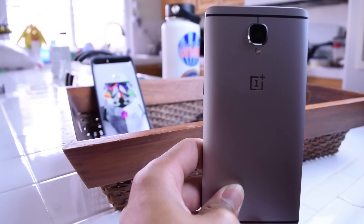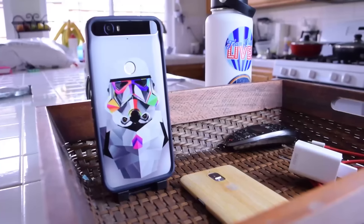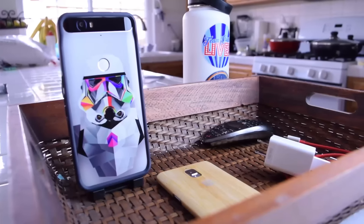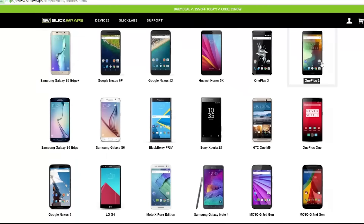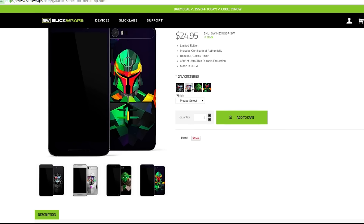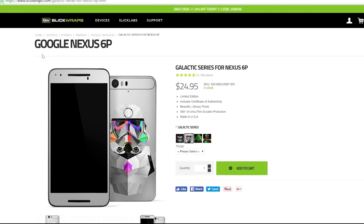I would like to give a shout out to Slick Wraps for sponsoring this video. They offer great skins for a bunch of different devices including the OnePlus 3 and the Nexus 6P as well as many more. Right now my 6P is rocking the Stormtrooper from the Galactic series and I absolutely love it — I think it looks amazing. Be sure to check that out and many other Slick Wraps in the description below.